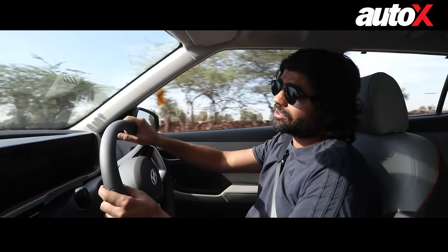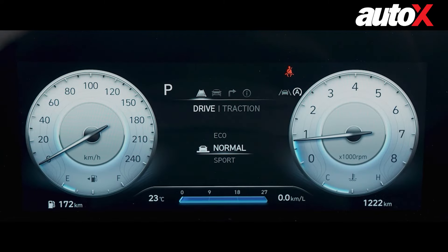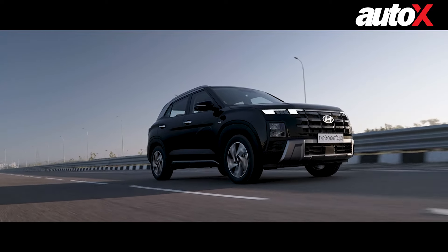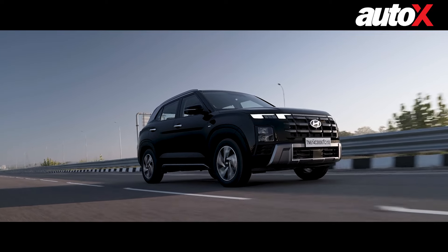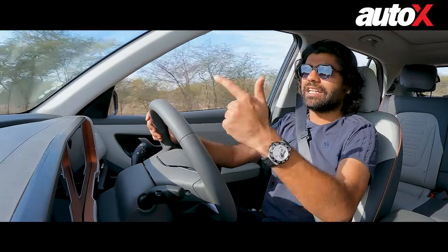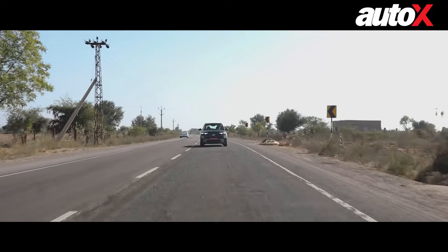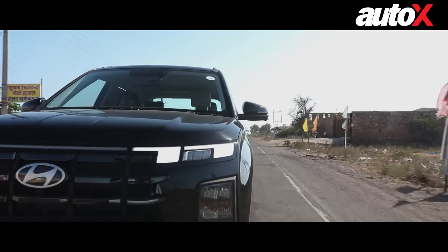I also want to talk about the drive modes. On the turbo petrol you have Eco, Normal, and Sport — the diesel doesn't get those modes. Those drive modes have been really well tuned. Even in Eco you can drive the car without really feeling a lack of power. Normal mode is the best sorted — if you want power it has power, and if you want to drive sedately it allows that too. Sport really hurries things up — the throttle response becomes really quick and if you're not careful it becomes jerky, but getting up to speeds quicker becomes a lot more fun and a lot faster.